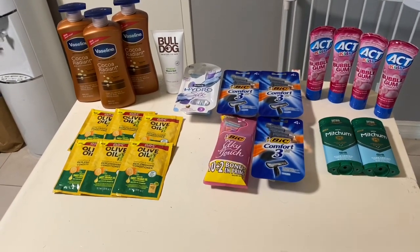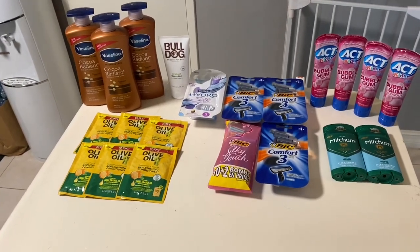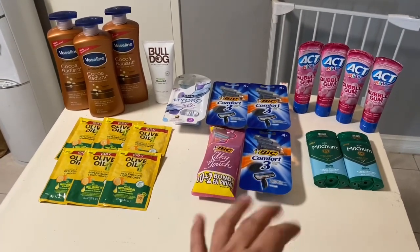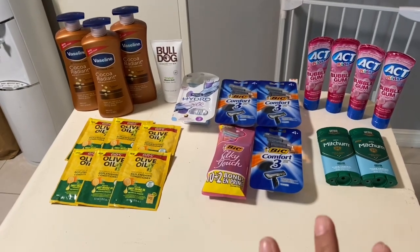I went to Rite Aid to grab a few items. There was a Soft Soap deal with the in-ad coupon, and I was able to use two $3-off-$30 coupons in this transaction. I have six deals here — some of them worked out to be money makers, and overall it was a huge money maker for me after bonus cash and coupons.